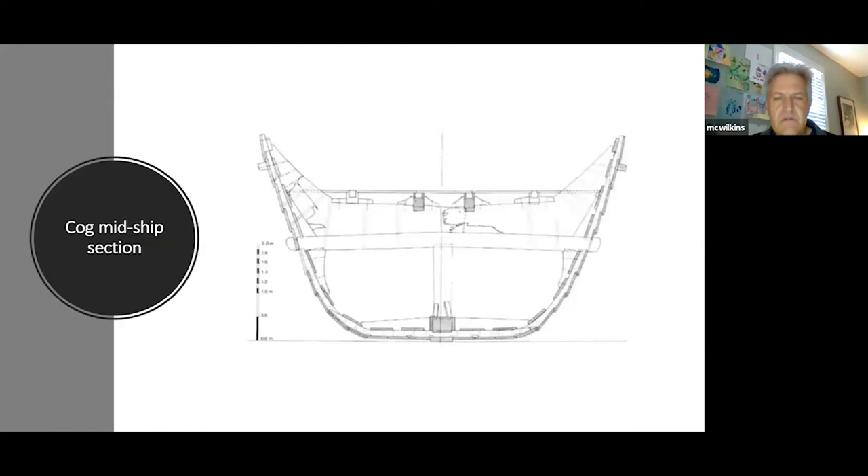Vikings used steering oars to steer their longboats — not as effective as a rudder. The midship section of a cog shows flat carvel planks on the bottom, transitioning at the turn of the bilge to lapstrake construction up to the sheer strake. The keelson, deck beams, and bracing were clunky and heavy, but sturdy — this vessel could carry wine, grain, and other commodities. They weren't great sea boats, staying close to shore, but they were good cargo carriers.